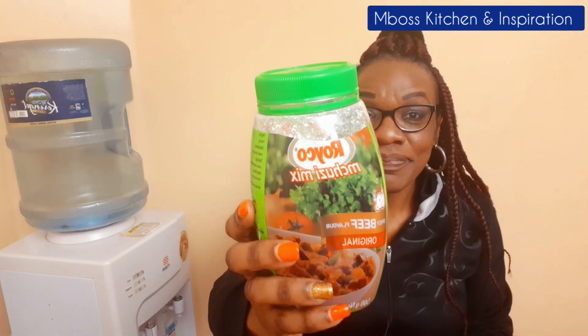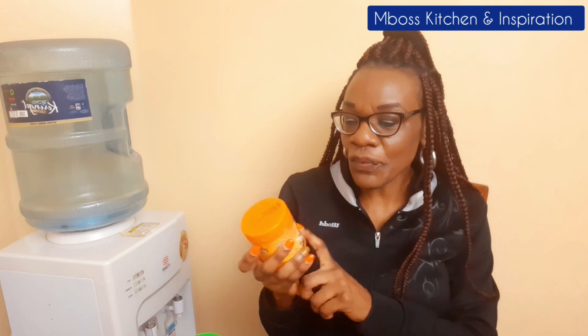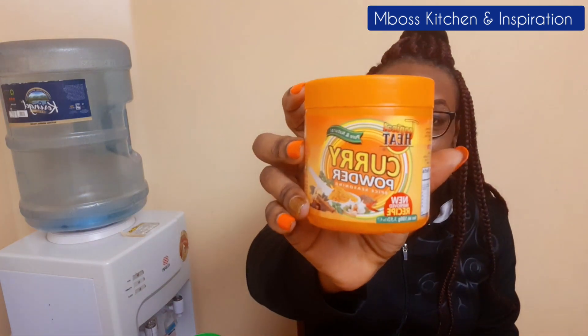Another spice that I love is curry powder. Curry powder is very nice because it has a very nice taste. If you cook your stew and add curry powder you're going to enjoy it, especially meat and chicken — it just takes your food to another level. This is a must-have. You can also use it when cooking rice; it gives a rich color. I've done a fried rice recipe and I'll link it here — I used curry powder and that rice is just amazing.